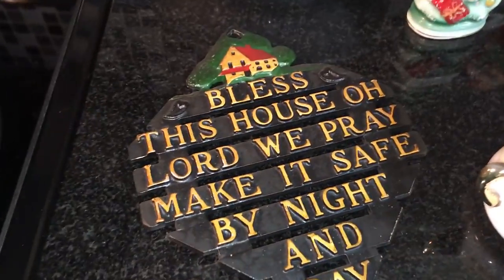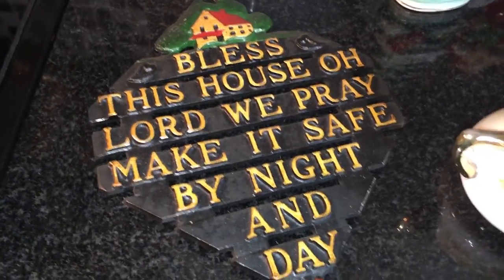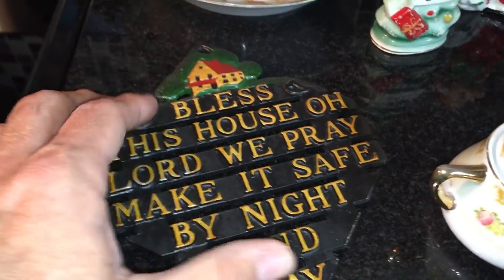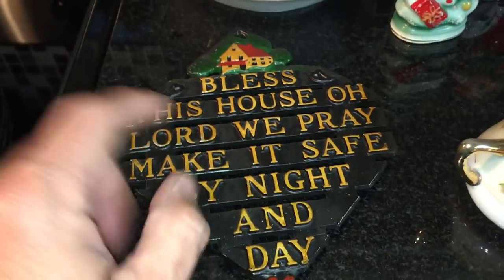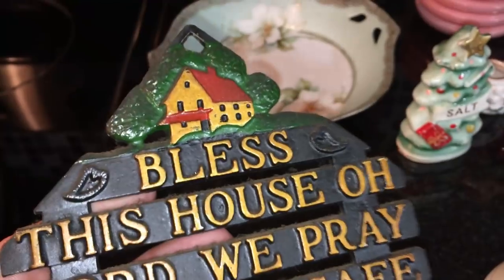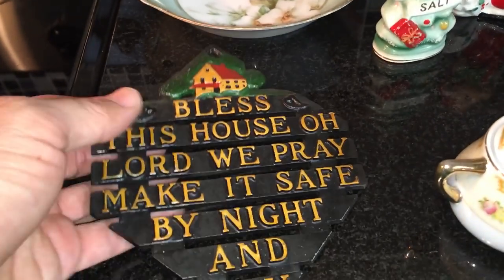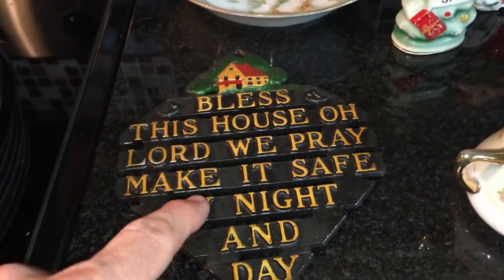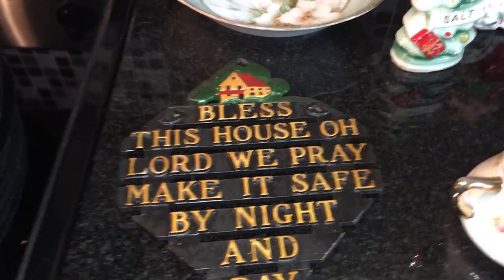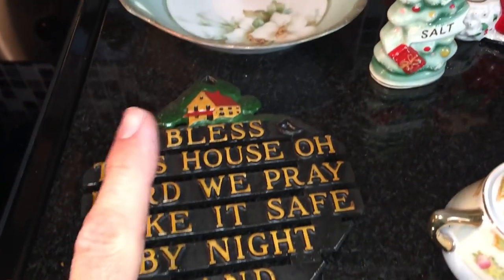I do really well selling trivets. This one is a bit of a different style, probably from the 1940s or 50s. It says made in the USA — this might have been made by Wilton, possibly in Redding, Pennsylvania. I'm not sure, but these usually sell for between $10 and $12, and I paid $1 for that.